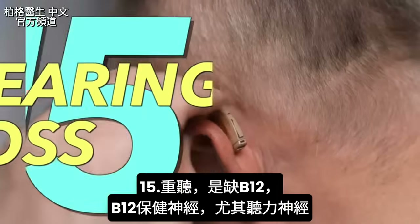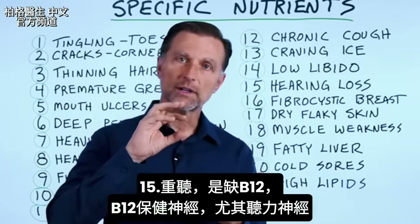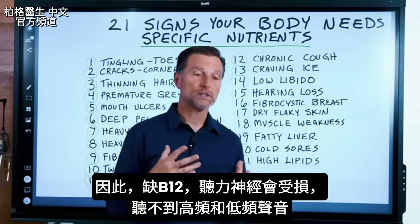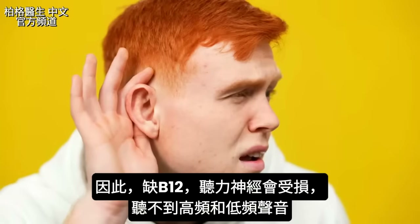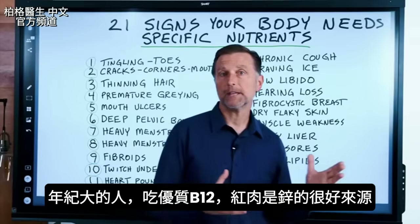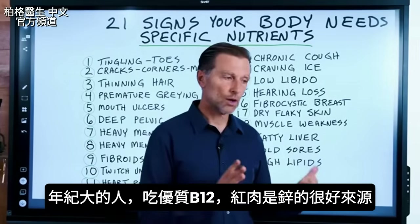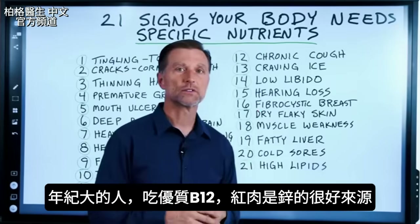Number fifteen is hearing loss. This is a B12 deficiency. B12 is important for supporting the nerves, especially the auditory nerve. Once B12 is deficient, that nerve can suffer and you can start having gradual problems with perceiving high and low pitch sounds. If you know someone who's getting older, getting them good B12 supplementation and red meat would be helpful.